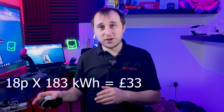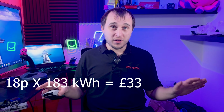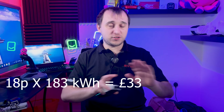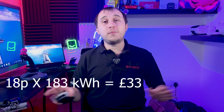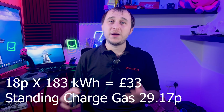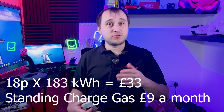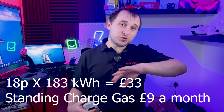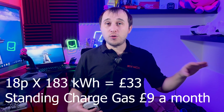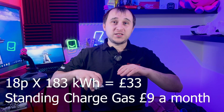Without gas in the house anymore — the meter's gone — I'm no longer paying a gas standing charge, which is currently about £15 a month. That's £15 a month I can put straight into heating the home rather than paying a standing charge for two meters.